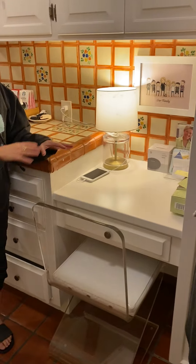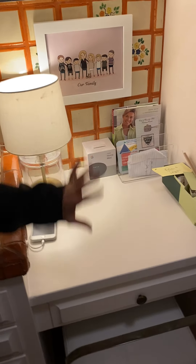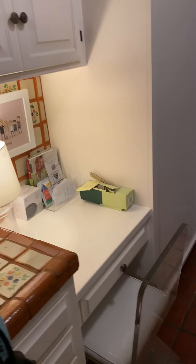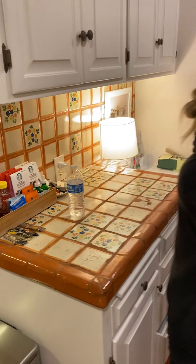We created this cute little desk area in the kitchen so I can do recipe testing and things like that. While we're cooking, we have this little area where we can do a lot of work but still be in touch with food. And then we have the pantry that we went over — that was incredible.